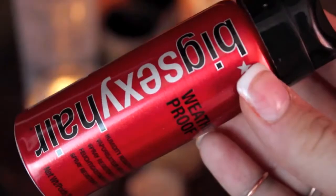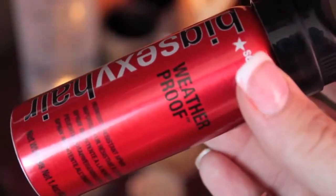If you're like me, humidity gets the best of your hair. So I'm going to use the Big Sexy Hair Weatherproof Humidity Resistance Spray, which combats frizz by providing a barrier against moisture. So basically, it's a lifesaver.